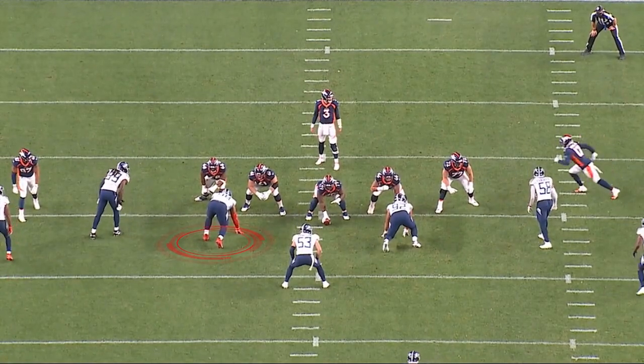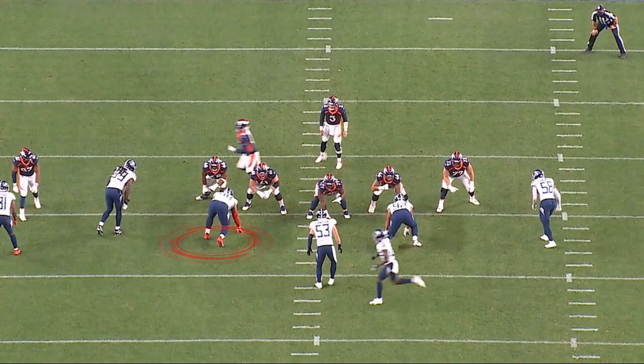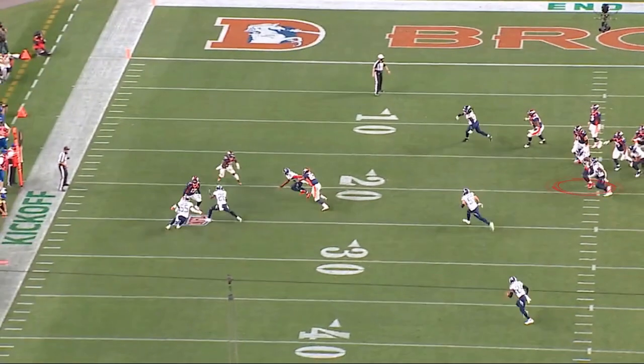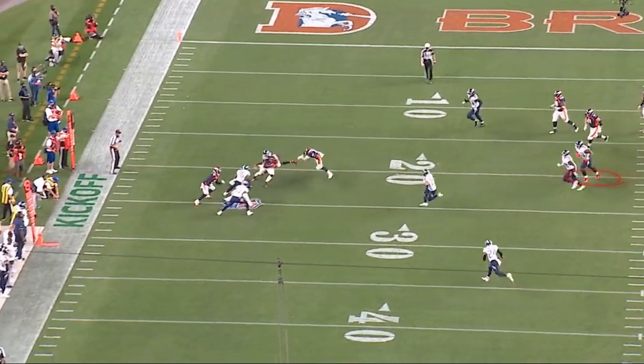The first play we're going to look at, he's playing a three technique to the defensive left. He starts on an inside rush. This is a three-step drop on a tunnel screen. He sticks his foot in the ground. Now he's sprinting to the football. Watch him locate the football — this is very important for an interior defensive lineman to sprint to the football.